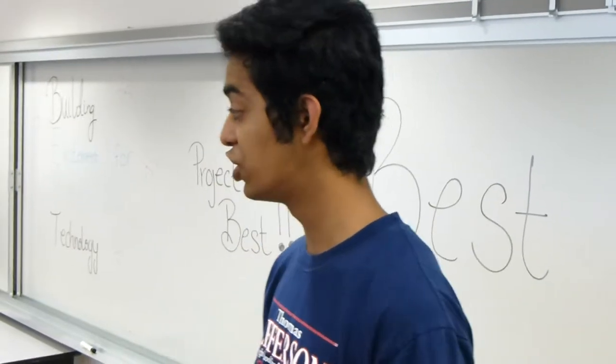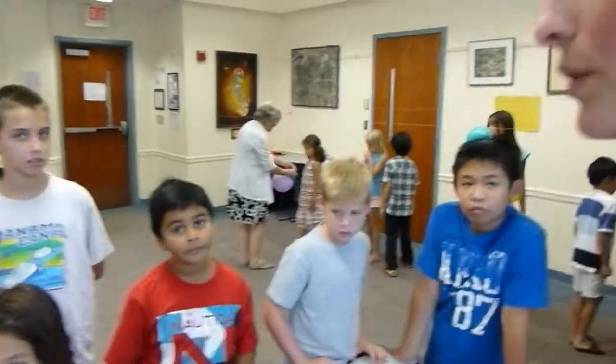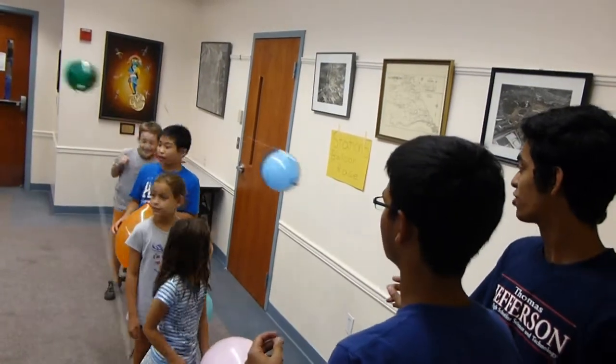From the fourth station, we're going to teach you guys about density, and we're going to teach you how to make an egg float. So you can go home and try this on your parents, and they'll be super impressed. And then finally for the fifth station, we have a balloon race, so you guys will actually be racing each other.